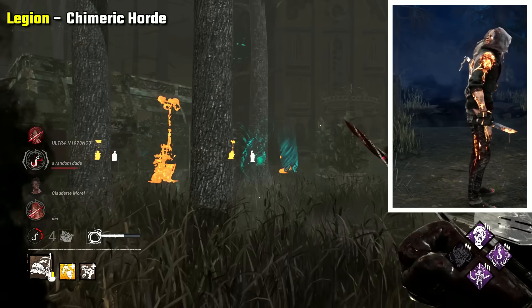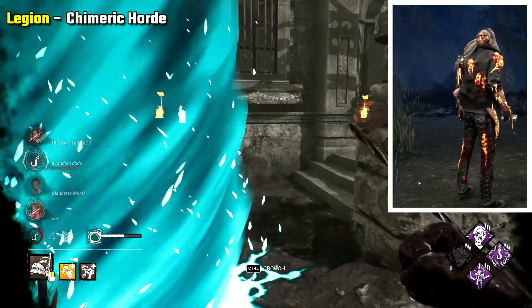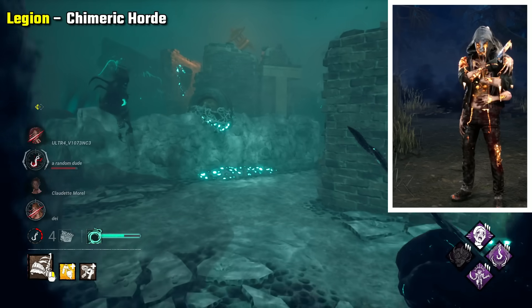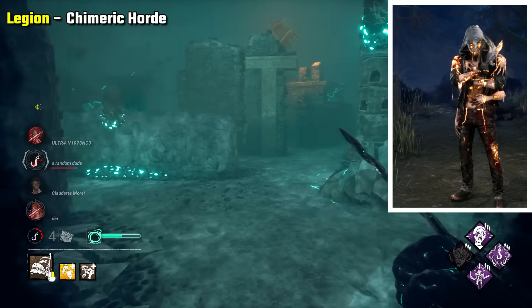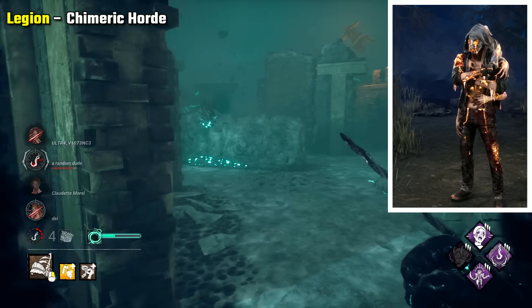Legion Chimeric Horde is still by far the scariest Legion skin, being a mashup of all the Legion characters into a single body — a result of the blight serum. It's so creepy how the hands grab and twist around the body, the faces peering out, seeming distressed and screaming. It's genuinely really disturbing and a scary thing to view.